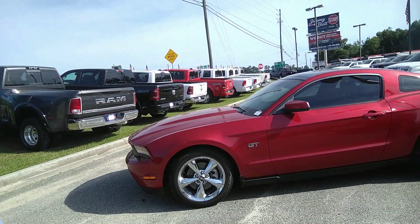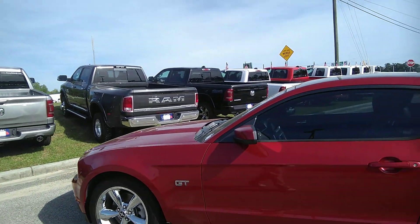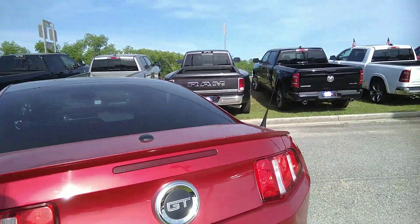Hello Ryan, this is Jerry with Jeremy Britt Chrysler Dodge Jeep Ram. I wanted to give you a minute to show the vehicle that you were interested in online. It is a 2010 GT Mustang, red in color. It's a beautiful car.